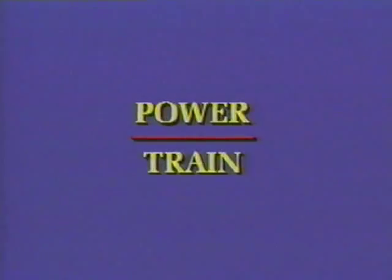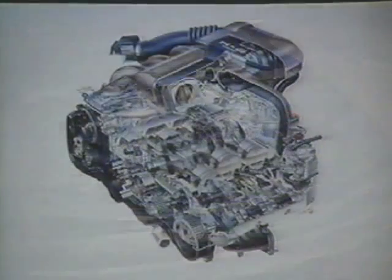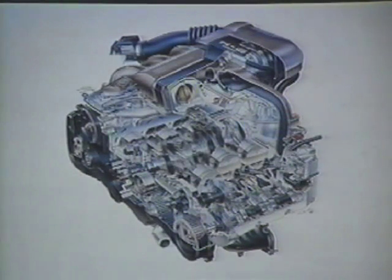Let's take a look at the powertrain in a little more detail. The soul of the SVX is a new, normally aspirated 3.3-liter H6 high-performance engine. The horizontally opposed six-cylinder has seven main bearings, dual overhead cams, four valves per cylinder, sequential multipoint fuel injection, direct ignition, and a 10 to 1 compression ratio.